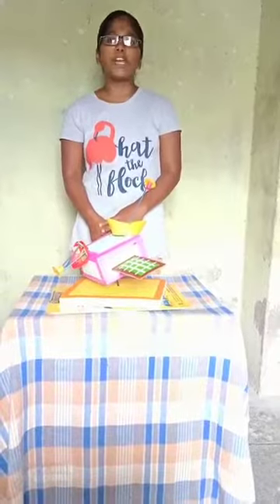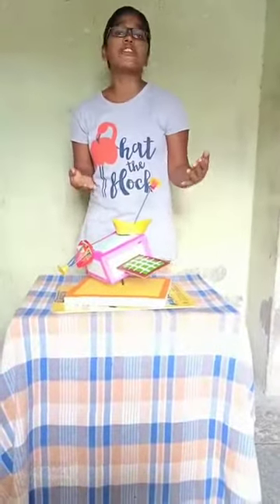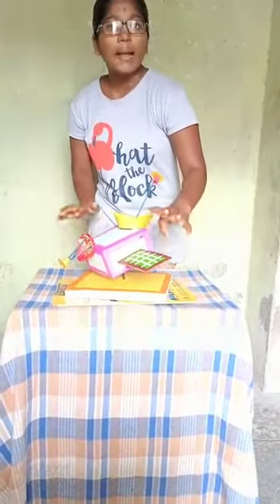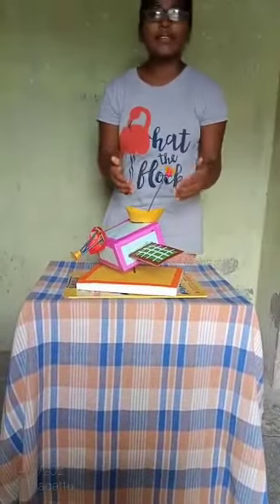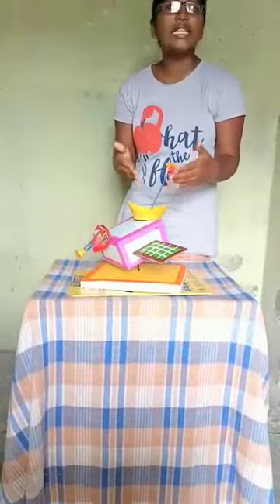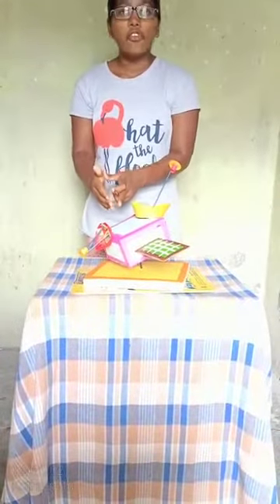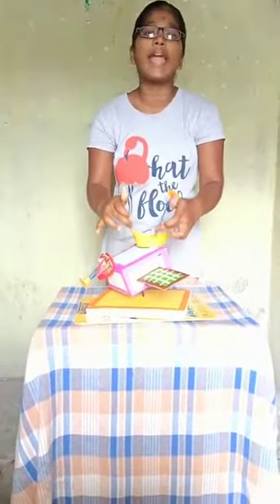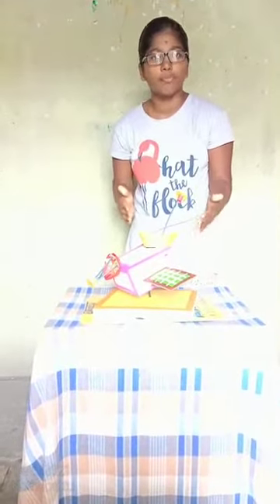My model is a Genesis spacecraft model. First of all, I introduce the parts of the Genesis spacecraft model. This is a solar panel. This is a sign convinced and observed. And this is a sample litanine capturable black shell. This is a solar wind snorkel arranger, and this is a solar wind development arranger. This is a part of the Genesis spacecraft model.